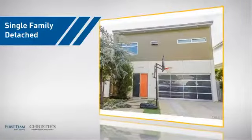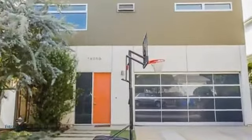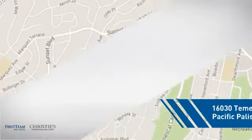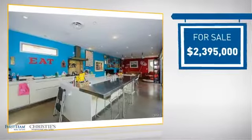This detached home is a great choice for families who want the privacy of their very own lot, and it's located in this area. Currently listed at just under $2.4 million.